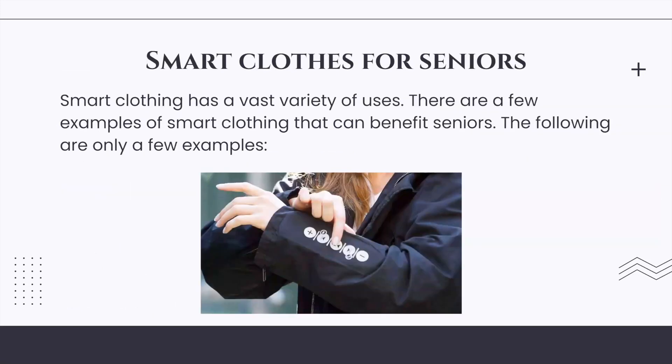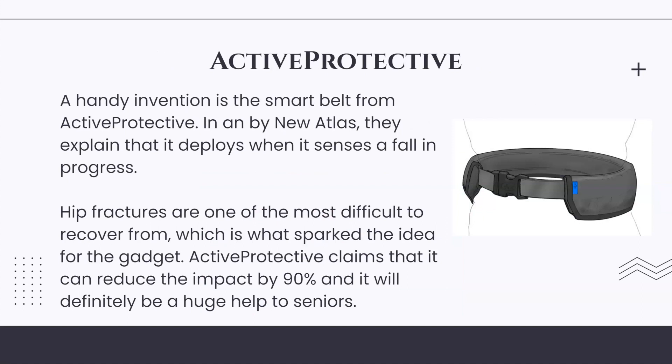Smart clothing has a vast variety of uses, and there are a few examples that can specifically benefit seniors. Active Protective: a handy invention is a smart belt from Active Protective. As explained by New Atlas, it deploys when it senses a fall in progress. Hip fractures are one of the most difficult injuries to recover from, which is what sparked the idea for this gadget.